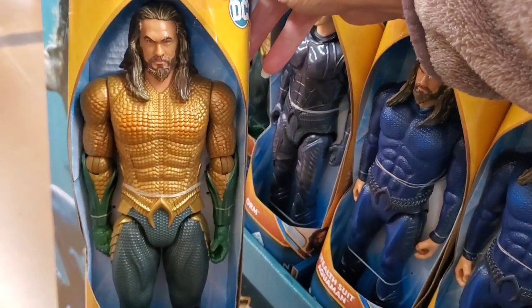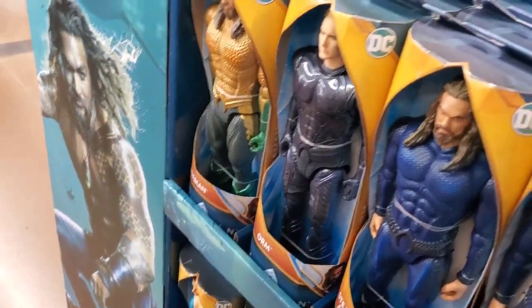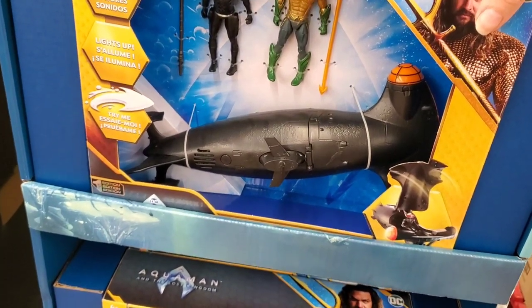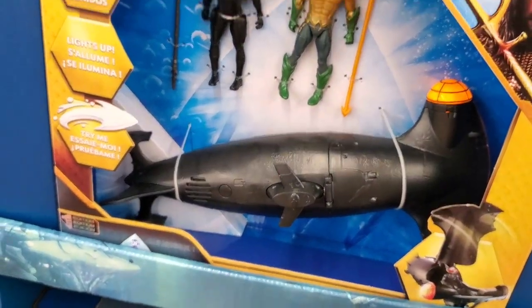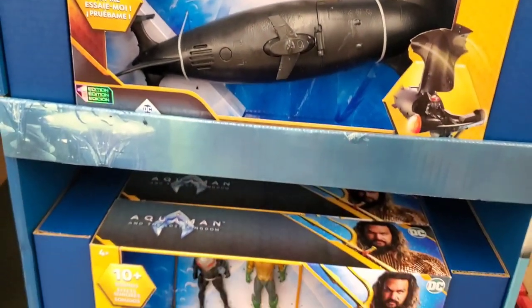And then they have Aquaman. They also have the 10 sound effect light-up sub, and it comes with little action figures as well. That is so cool.